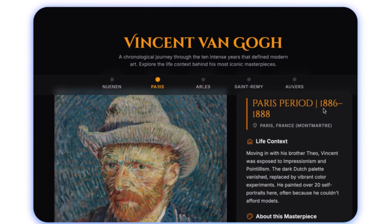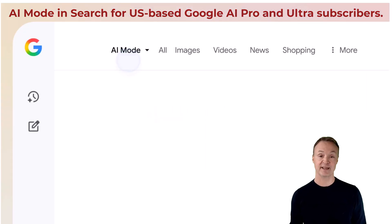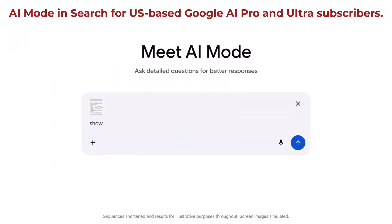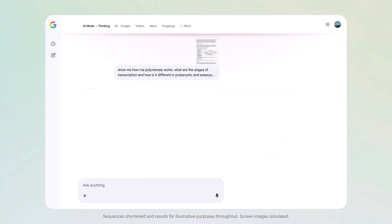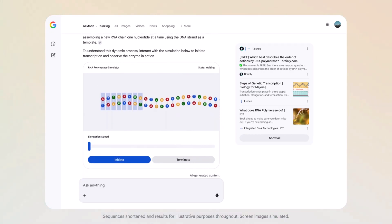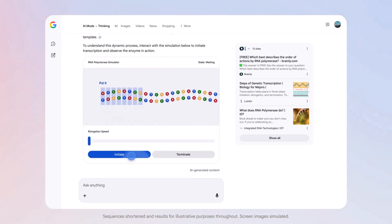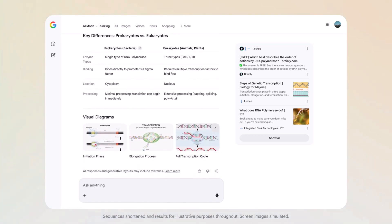Dynamic View is also being used for learning abstract concepts like probability. Number two is AI Mode in Search. Gemini 3 is integrated into AI Mode in Search to enable these new Generative UI experiences. If you ask about a complex topic like how RNA polymerase works, the AI instantly generates a dynamic visual experience with interactive tools and simulations specifically optimized for deep comprehension. This shifts learning from passive reading to active, tailor-made exploration.